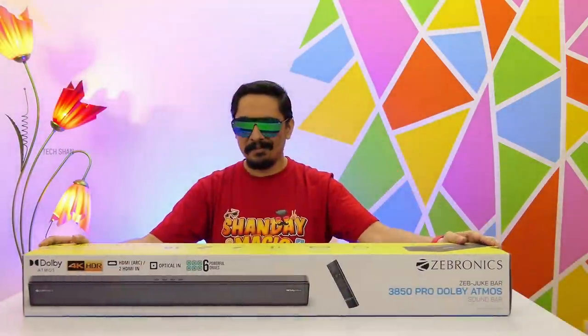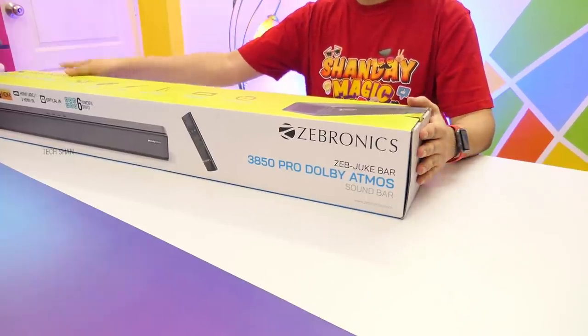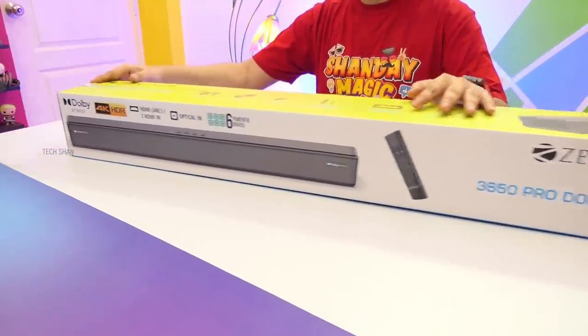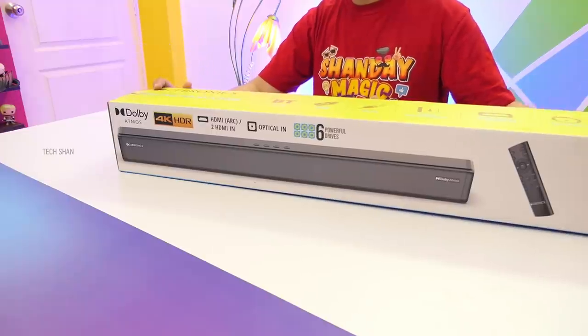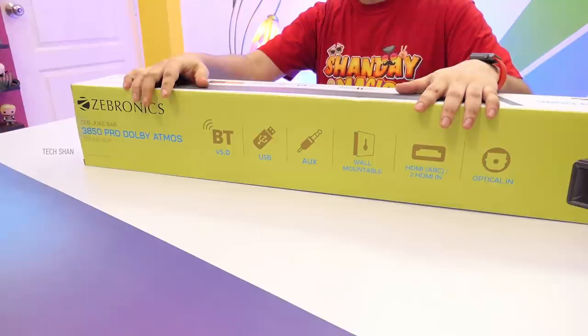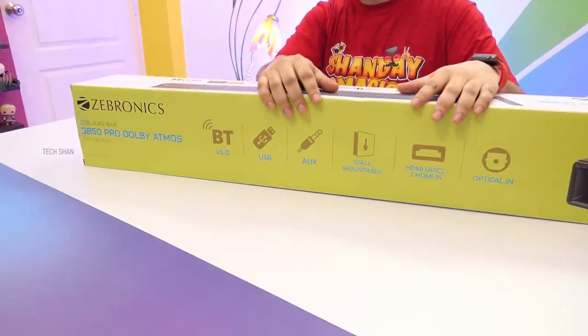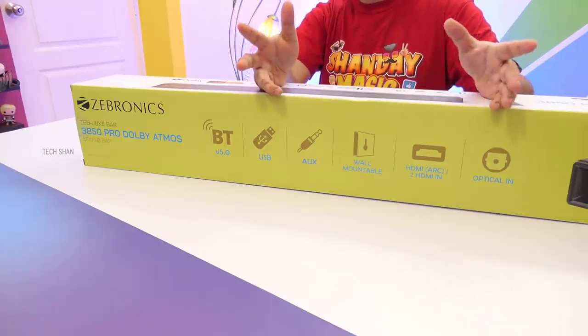All right, next mega product is for enhancing your TV experience. Meet the Zebronics 3850 Pro Dolby Atmos soundbar — yes, Dolby Atmos. This is a 170-watt soundbar with amazing sound quality, Bluetooth 5 support for wireless connectivity, can take a USB pen drive and play songs directly from it, has an aux connection, supports wall mount, HDMI ARC, and digital optical input.